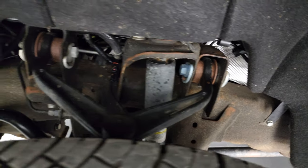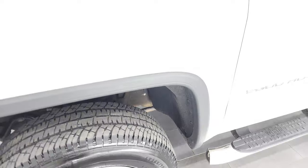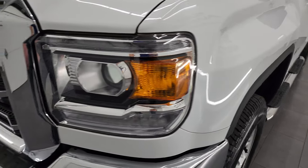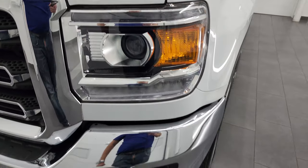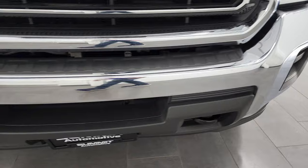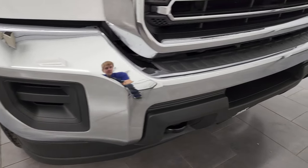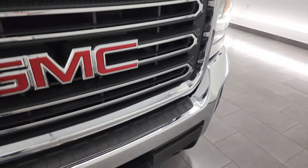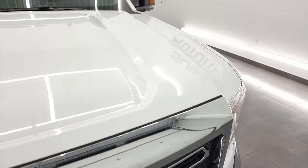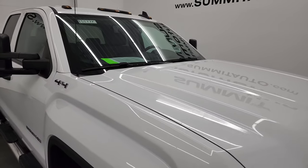Frame and underbody are in really nice shape. This is a two-owner vehicle out of South Carolina and Wisconsin. Front fenders are absolutely perfect. It does have HID headlamps and LED running lights — we'll turn those on at the end of the video. Front bumper is in excellent shape; didn't see any dents or dings, and it does come with the chrome-trimmed grille. The hood is in fantastic condition and it comes with cab lights up top.